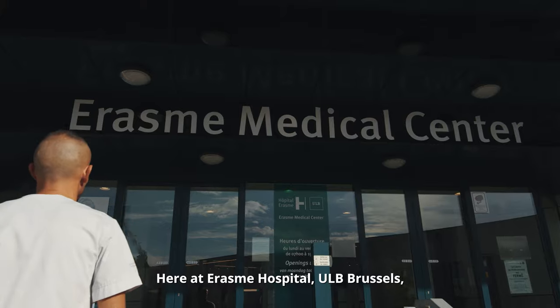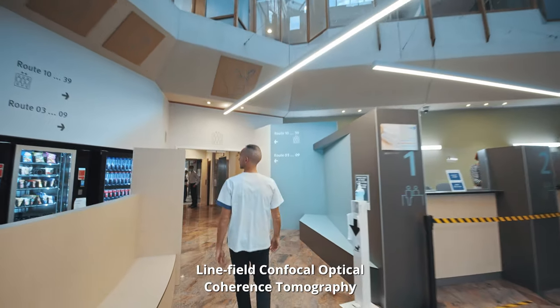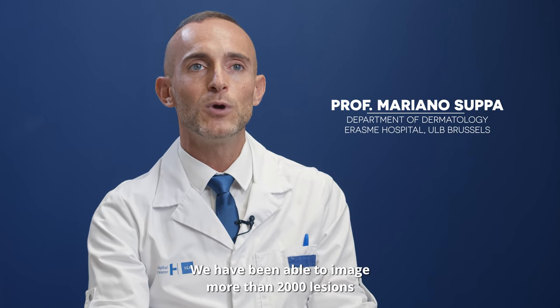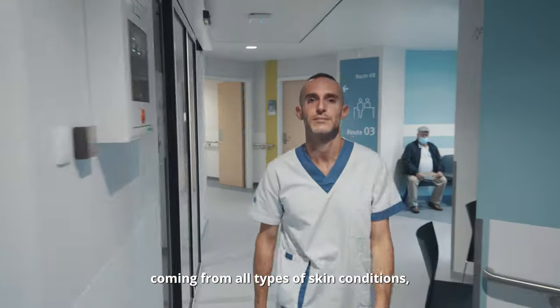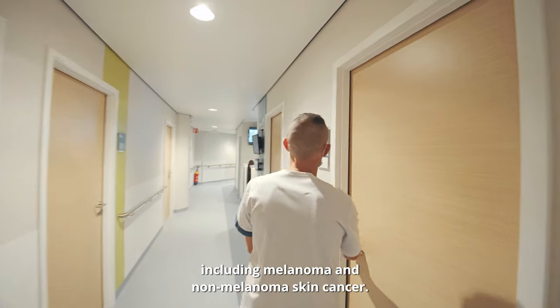Here at Erasmus Hospital, ULB Brussels, we have been using Linefeld Confocal Optical Coherence Tomography, or LCOCT, for more than two years now. We have been able to image more than 2,000 lesions coming from all types of skin conditions, including melanoma and non-melanoma skin cancer.